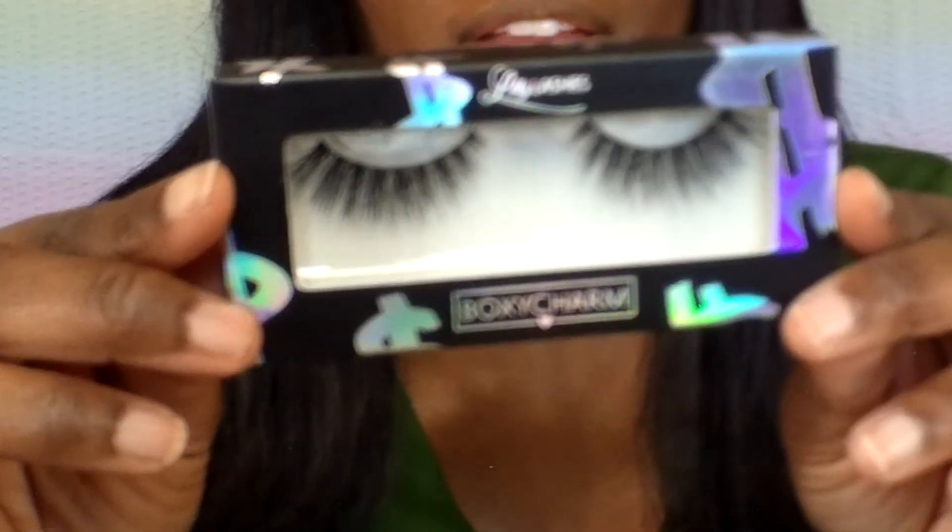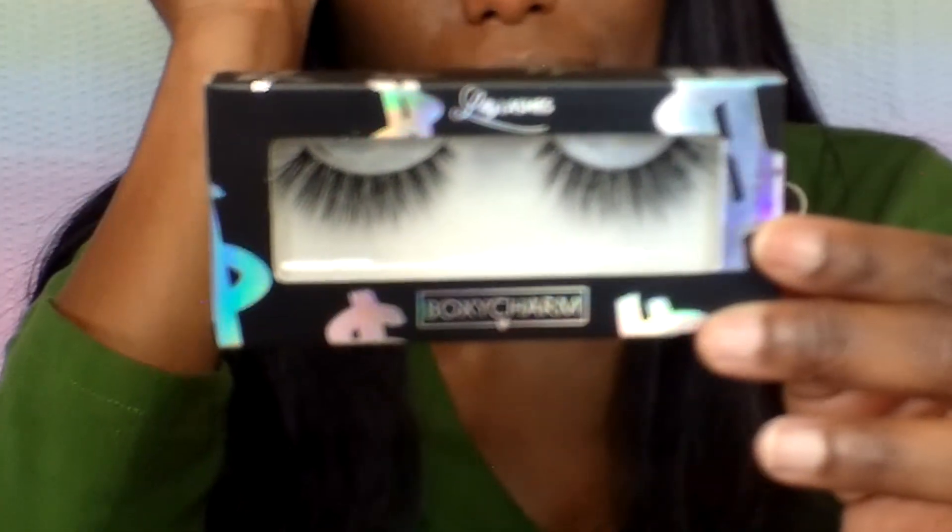Last — well, almost last — these are beautiful eyelashes. These are Lily Lashes; it is also a Boxycharm exclusive and the style is CEO. I am going to try these on. Anyone who knows me and my videos knows I'm a big magnetic eyeliner/eyelash person — these are not. These are traditional false eyelashes that need eyelash glue, so this will be fun.